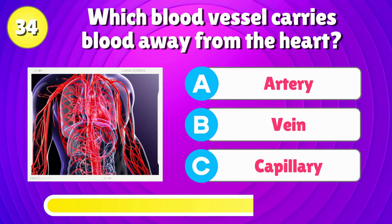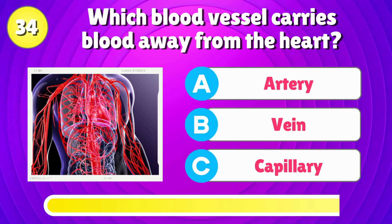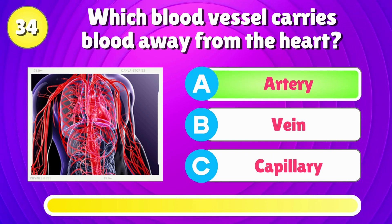Which type of blood vessel carries blood away from the heart? That's right, it's an artery.